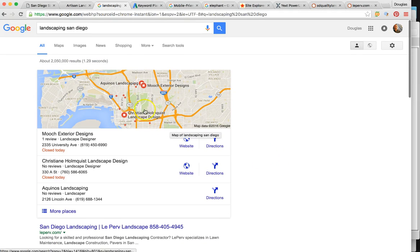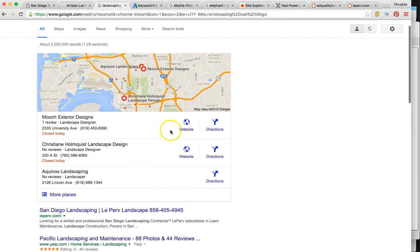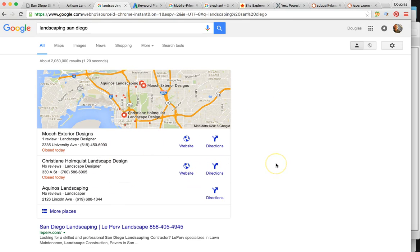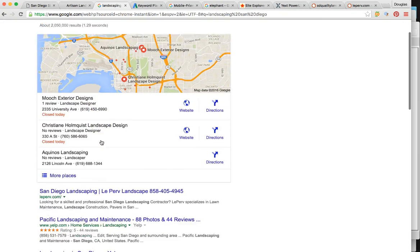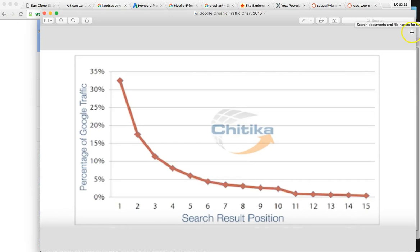You may already know this is your map listing here, and this is your organic listing. The map listing shows the one person searching all the local businesses. So if you're a brick and mortar, or even if you service a specific area, you want to be listed here in the maps.